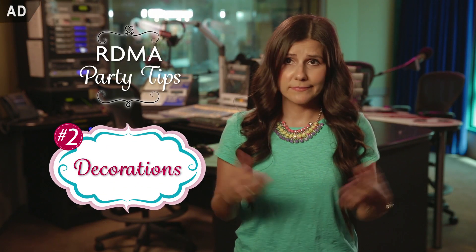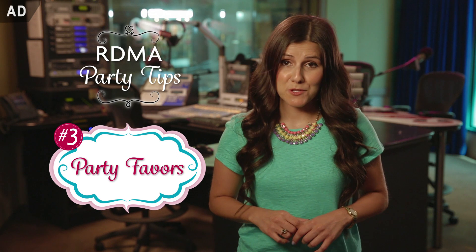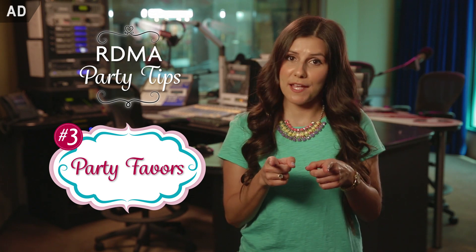Number two: decorations. Two words — balloons and streamers. You gotta dress the place up. Number three: party favors. You have to send your friends home with a special memory from the night, and I am all about DIY — that's do it yourself.